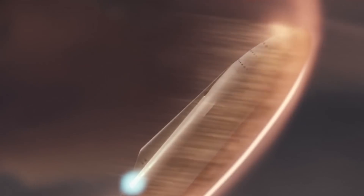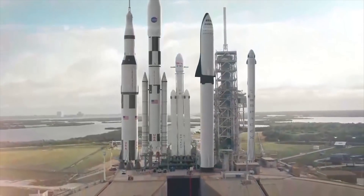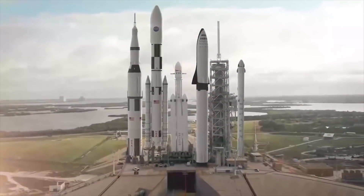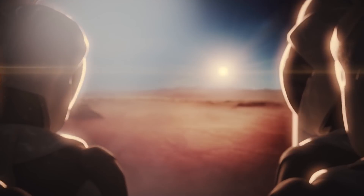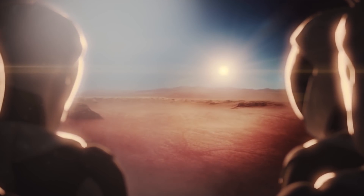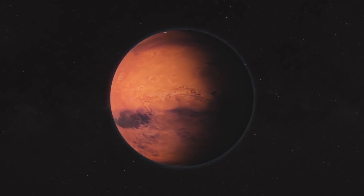Beyond SpaceX, there are several other private and government-funded projects around the world committed to bringing relatively affordable and reliable space travel, not just to the rich, but for ordinary people. The path from where we are today to achieving such lofty goals will most certainly be met by persistent setbacks, but somewhere down the road, it'll all come to fruition as we take one step further in our dance with the stars.